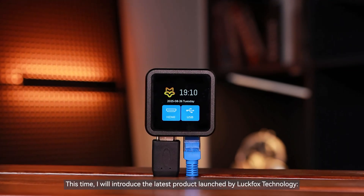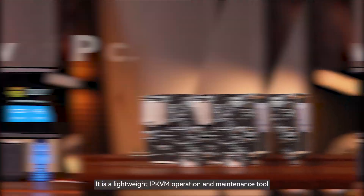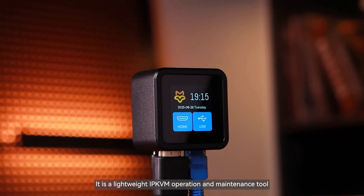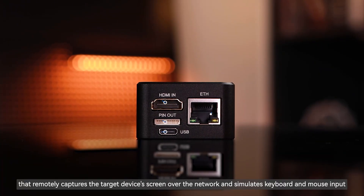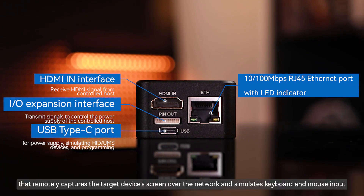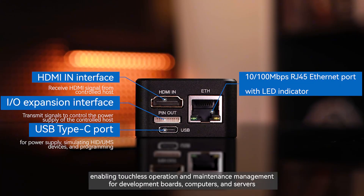Hello, everyone. This time, I will introduce the latest product launched by Luckfox Technology. It is a lightweight IP KVM operation and maintenance tool that remotely captures the target device's screen over the network and simulates keyboard and mouse input, enabling touchless operation and maintenance management for development boards, computers, and servers.